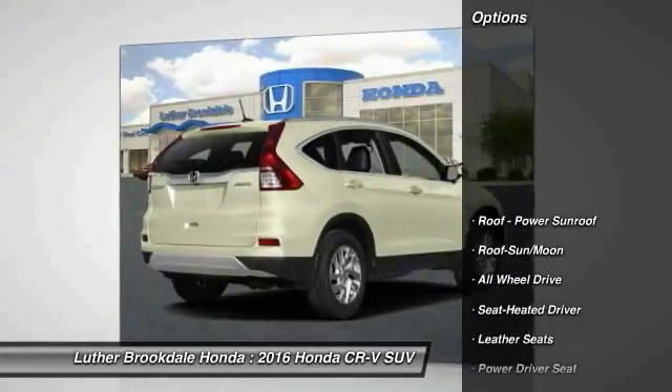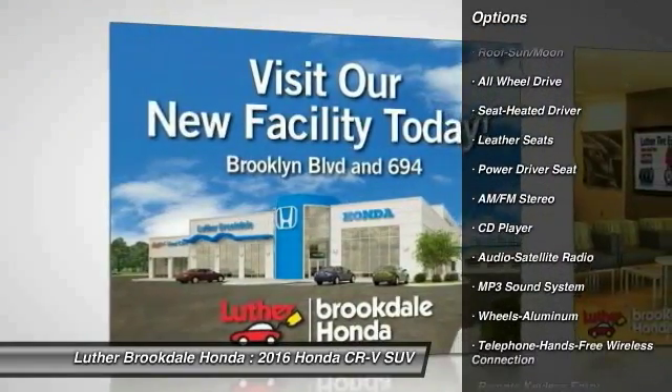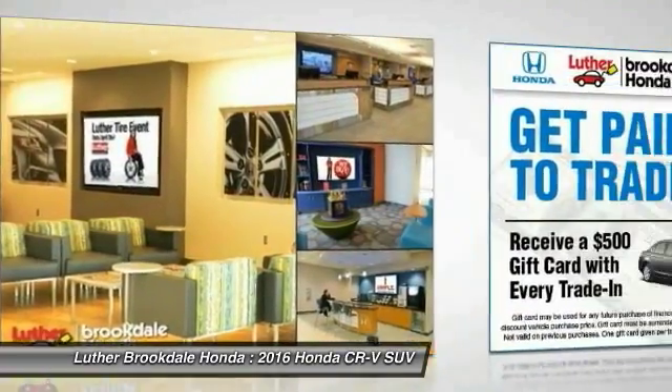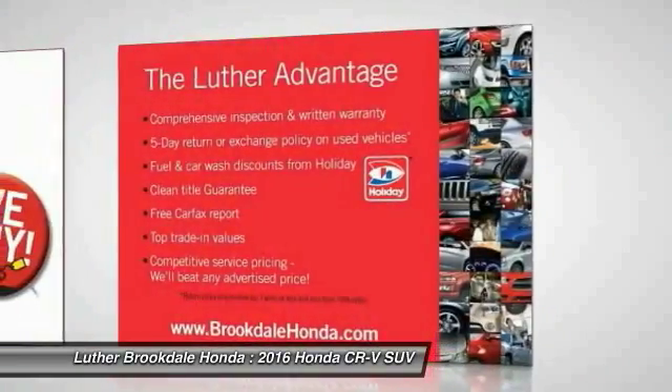Here are some of this vehicle's great options: anti-lock braking system, traction control, all-wheel drive, moonroof, Bluetooth wireless data link for hands-free phone, air conditioning, front power steering, aluminum wheels, cruise control, floor mats.